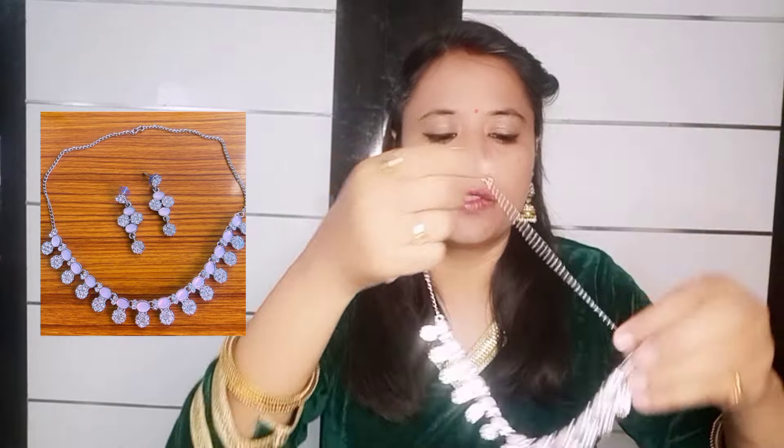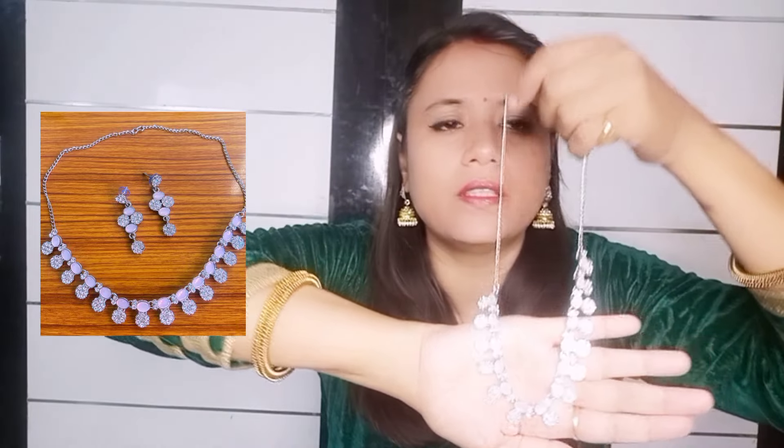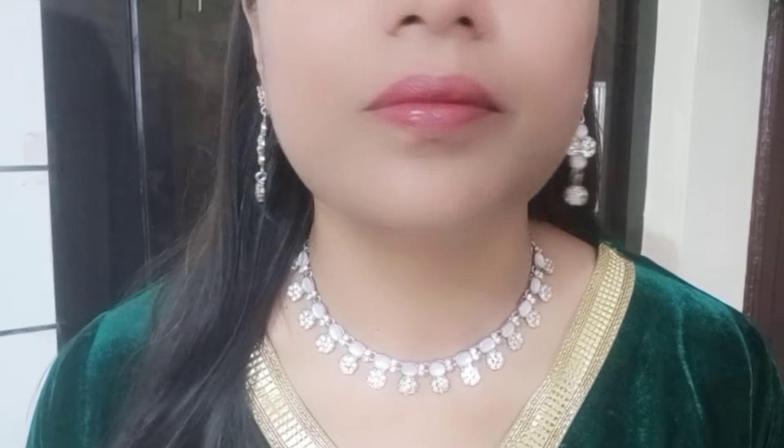The second necklace I have is an AD set. AD jewelry is very popular right now. This one is very cute — it comes in pink color and white color, and it is a silver AD. It is very beautiful. If you already have a very heavy and blingy outfit, you can wear this kind of AD set to equalize the look. These are the earrings that come with the set — very beautiful.